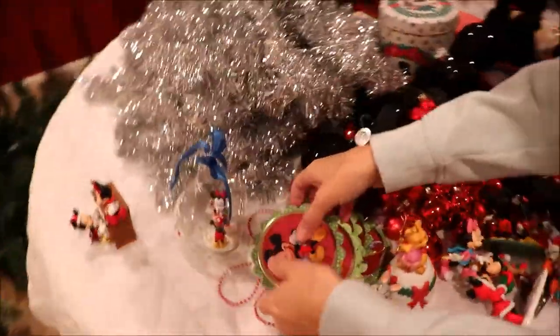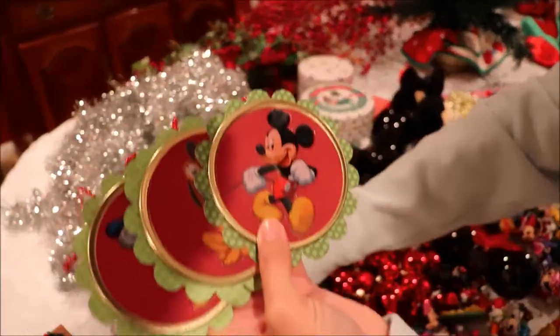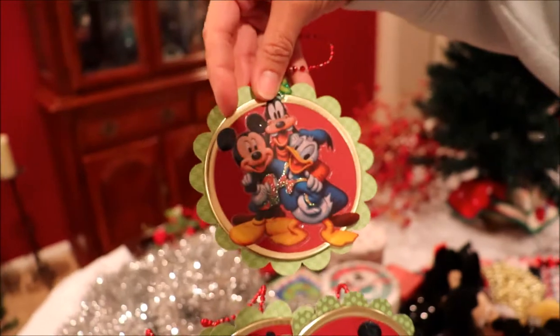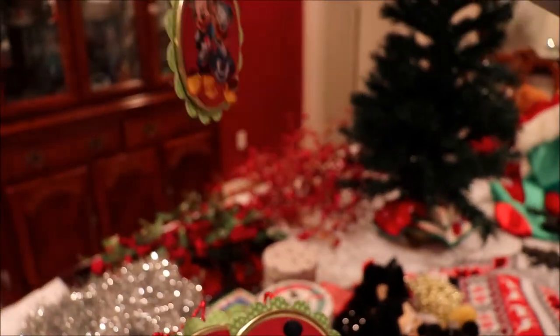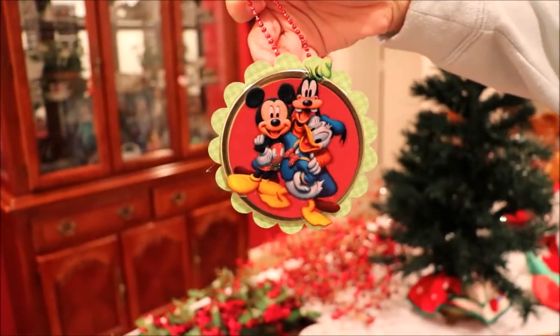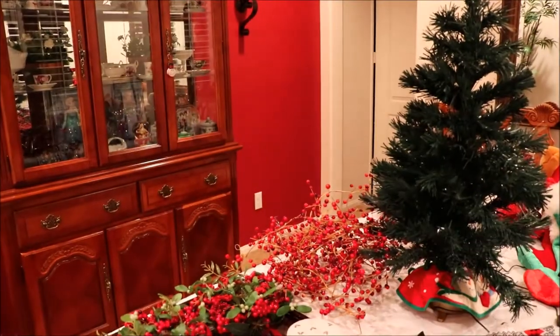I also made these tags. I bought Disney stickers and then used mason jar lids and just put them all together, hot glued on a little hanger. They look super pretty and really cute on the Christmas tree as well. They just add a little color and a little life to the tree — really fun.